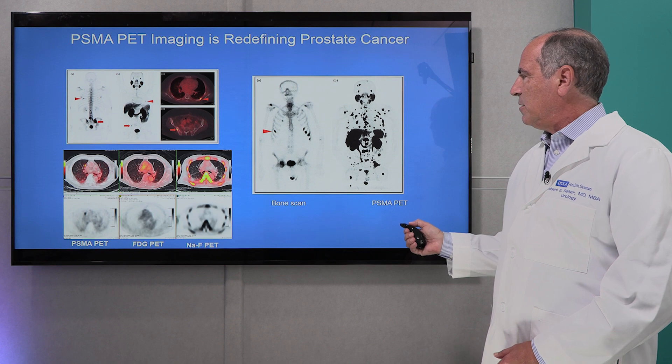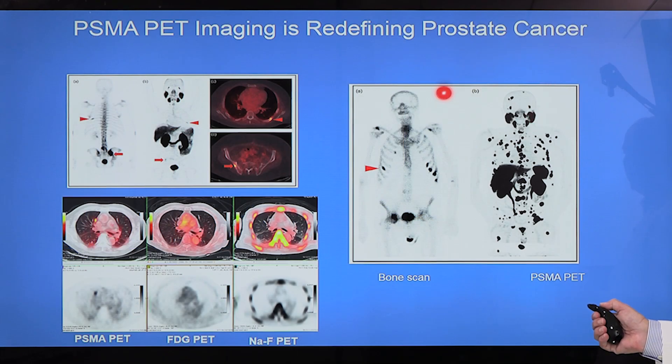Here on the right is a patient who had a traditional bone scan to see if he had metastatic disease to his bones, and you can see that he indeed has metastases to his rib and his shoulder. But with the newer form of PSMA PET imaging, you can see unfortunately that this man has much more widespread disease, because this test is so much more sensitive than our traditional imaging.